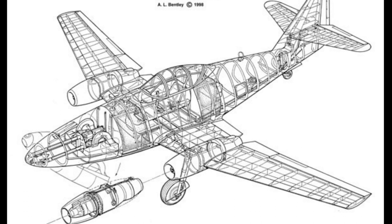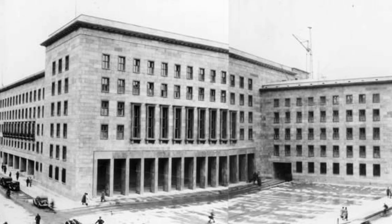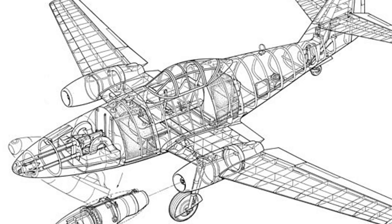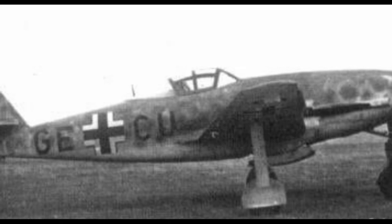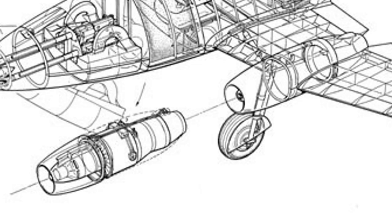Over at Messerschmitt, they were toiling away on what they called Project 1065, which was their answer to the RLM — the Ministry of Aviation's — request for a jet aircraft capable of at least 530 miles per hour and one hour's endurance. They were intending to use BMW's 003 engine, and understandably the fuselage design came along much faster than the tricky engine development. The jets were originally supposed to be buried in the wing roots, but when it seemed there were going to be a lot of changes to engine design, Messerschmitt moved them out to the underwing pods that we're familiar with now.